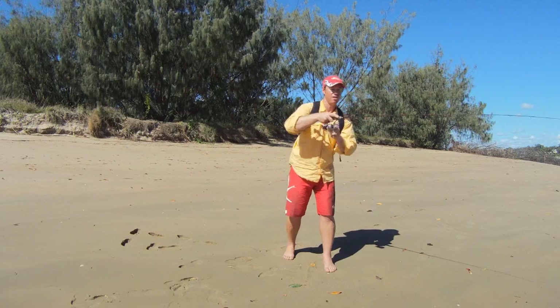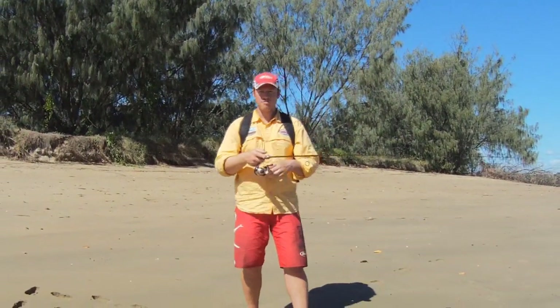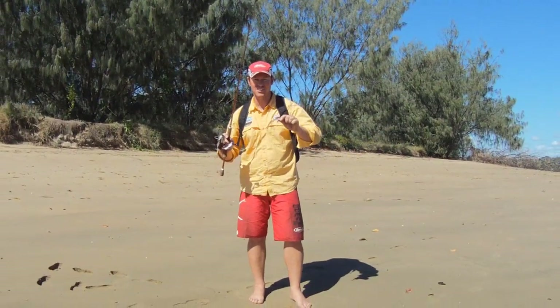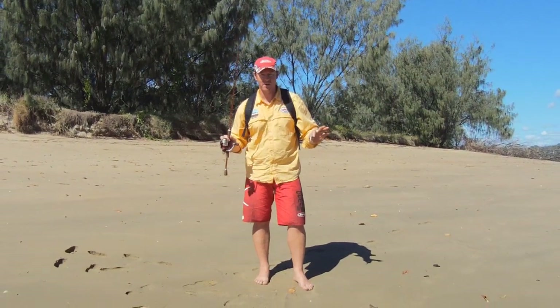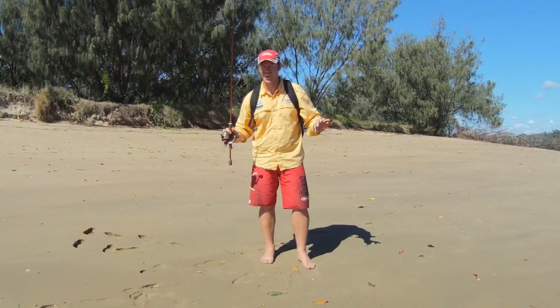I've got him — but I've just missed that one. I might have to experiment. It might actually pay to change lures. I know I told Jase I was going to fish the little soft plastic, but it may actually pay to change to a hard body. So I'm going to try a hard body. I know it's a little bit sneaky, it wasn't what we agreed to, but what he doesn't know isn't going to hurt.